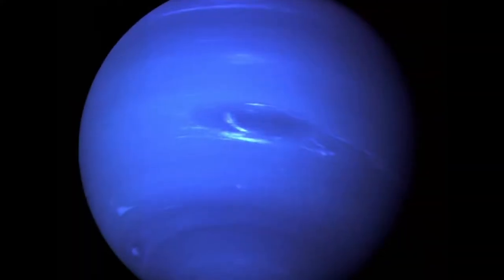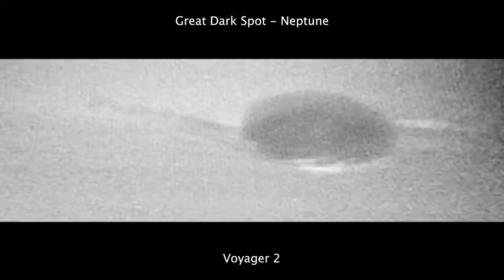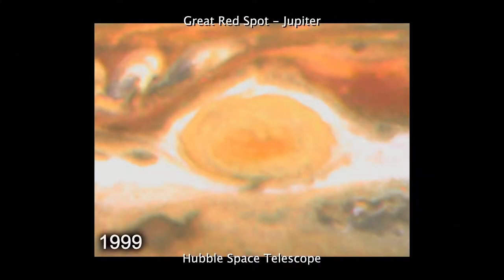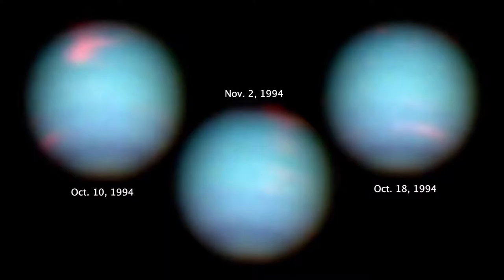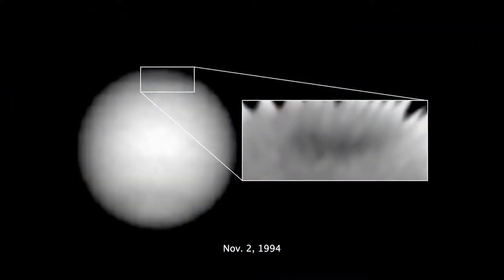The larger of the two storms Voyager 2 discovered on Neptune was called the Great Dark Spot, because it looked very similar to the Great Red Spot on Jupiter. Jupiter's Great Red Spot has existed for hundreds of years, but when Hubble looked at Neptune in 1994, the Great Dark Spot was already gone. Instead, there was a new storm on the Northern Hemisphere, which was named the Northern Great Dark Spot.